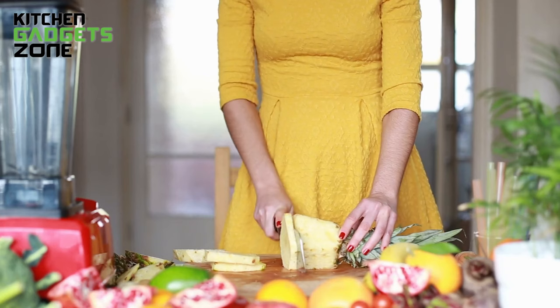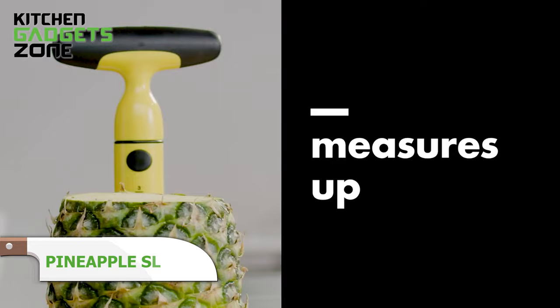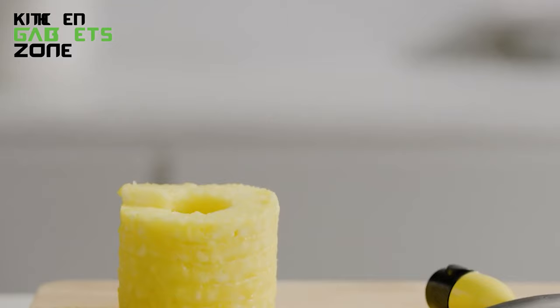Pineapples pack a sweet, tangy punch, but prepping their prickly outside before slicing the tough interior causes lots of kitchen chaos. OXO's Pineapple Slicer simplifies the process into one smooth motion. Just trim and skewer the fruit onto the sharp stainless steel corkscrew, then turn the soft grip handle in a continuous rotation to carve rings neatly around the core in a tidy spiral. The ratcheting action requires minimal arm strain for twist after juicy twist. Get uniform slices ready for fruit salad without the mess or work.